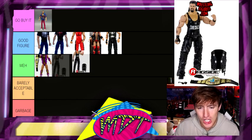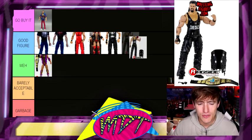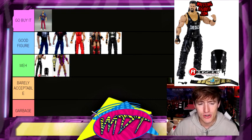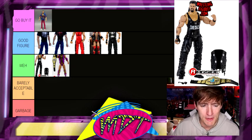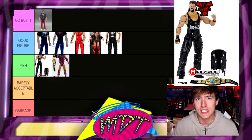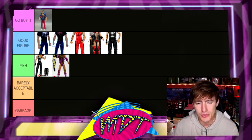Moving on, we do have the Hall of Fame Diesel, and I like this head sculpt, but it was kind of a weird one. I'm going to put this one in Meh. I do like it better than the Fighting Moments Razor, I think. I like the head sculpt a lot, I just think that it's not my favorite. I was never a big Diesel guy. The Elite 16 is a little better to me because I like the gray top — I like the look of the figure aesthetically a little bit better. I'm going to put the Hall of Fame here in Meh.